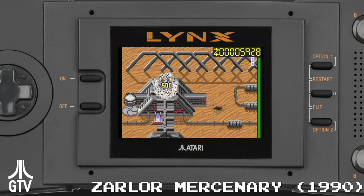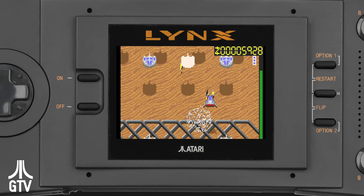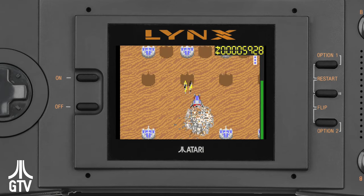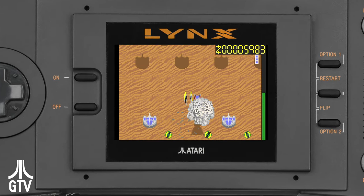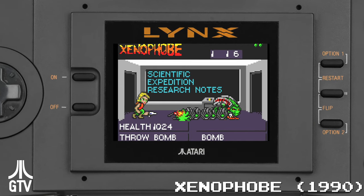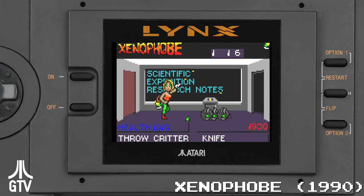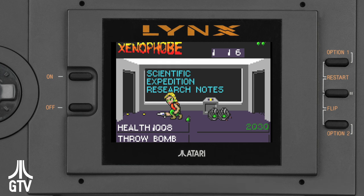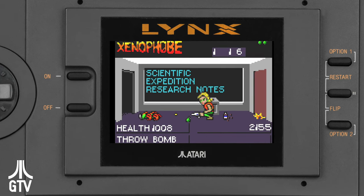The screen lit up so you wouldn't need to be directly under a source of light. The display was also kind of letterboxed — not 16 by 9, but not square like a TV either. The graphics allowed for scaling sprites and pseudo-3D tricks most games on the TV in 1989 couldn't pull off. That display could also be flipped upside down for players who want to play left-handed. The sound chip was very impressive, allowing for clear, digitized speech in many games.